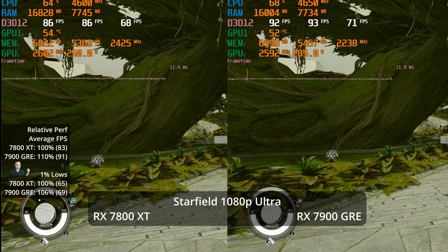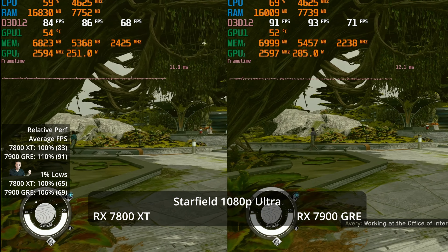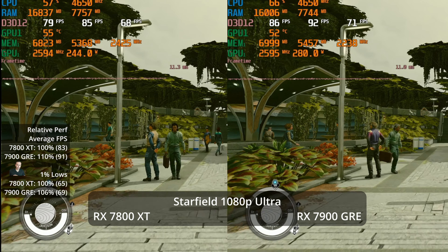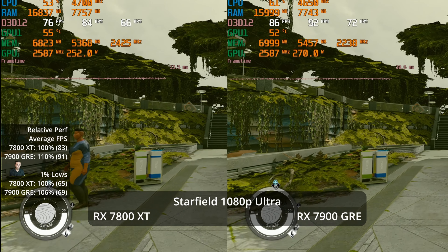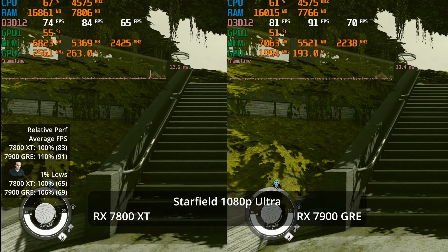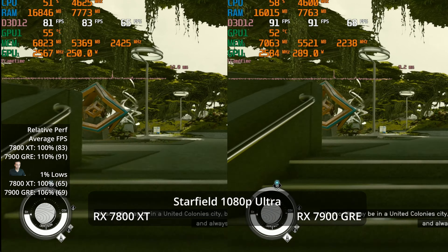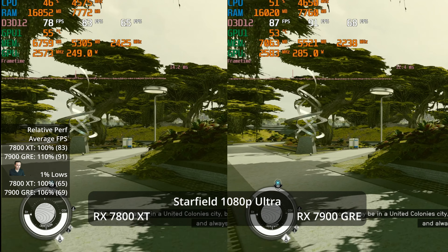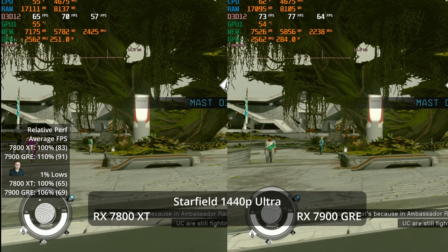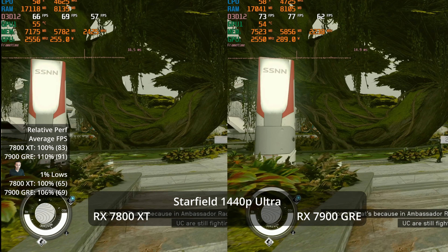Moving to Starfield, which has recently been updated with new lighting systems and FSR 3 frame generation. At 1080p Ultra, we're hitting 91 FPS and 83 respectively — a 10% advantage for the 7900 GRE. Moving up to 1440p Ultra with those ultra settings...